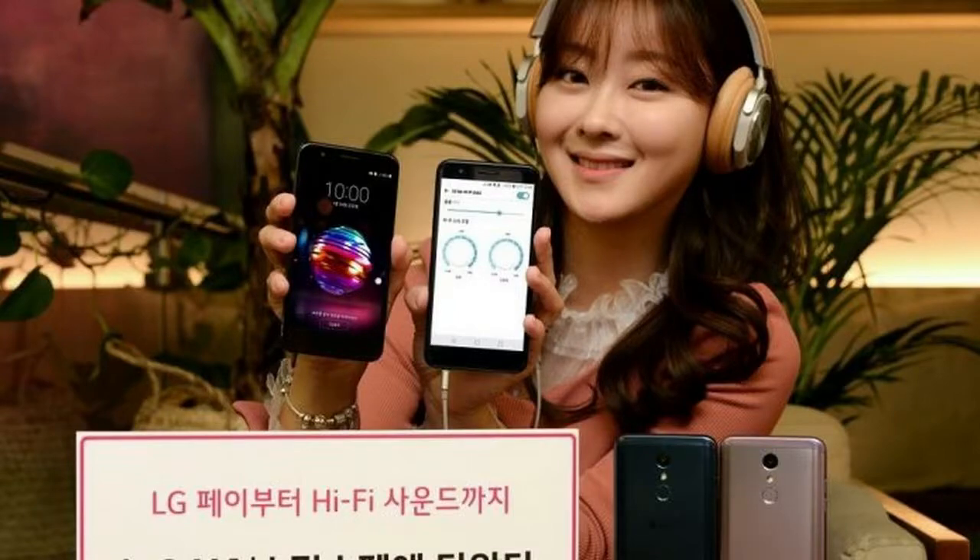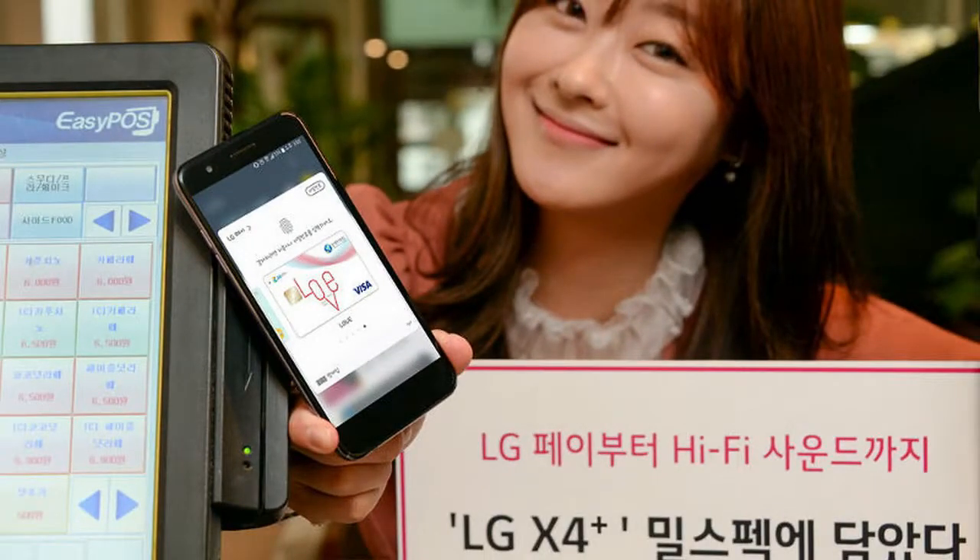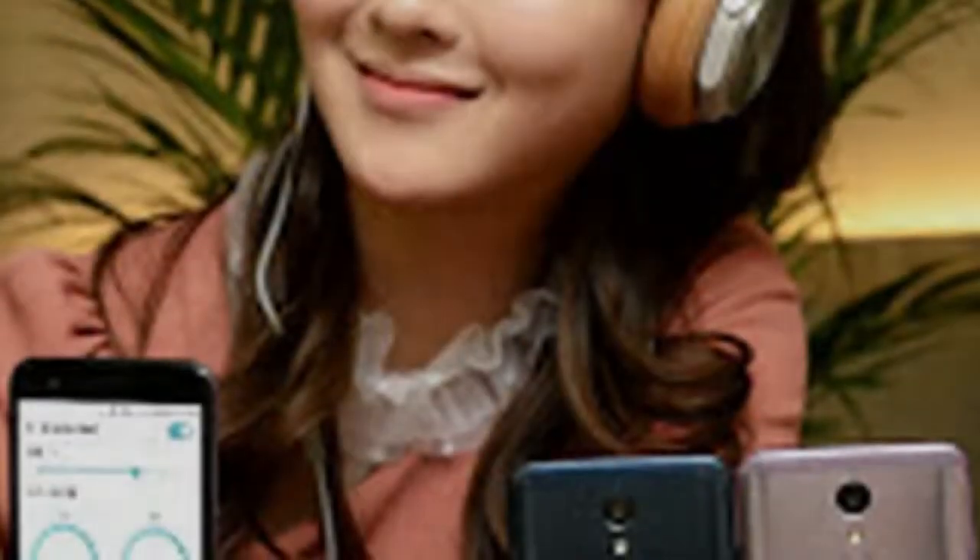And when out in the wild, you can shoot 13-MP photos with the rear camera and 5-MP wide-angle selfies at 100 degrees.